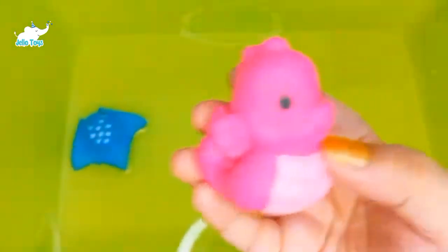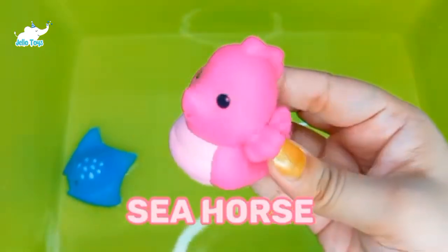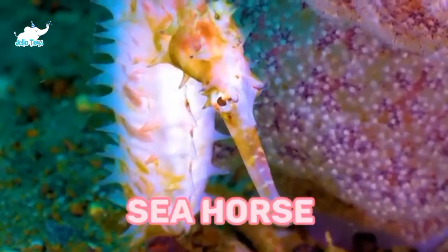Seahorse. Seahorses are a type of fish. They have a backbone but no ribs. Instead, they have rings that go all the way down to their tail.